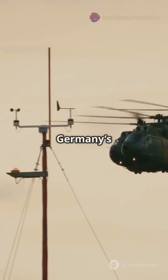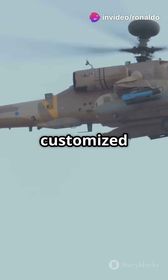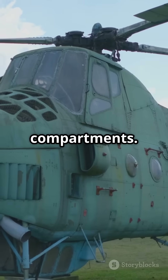Special variants like Germany's CH-53G and Israel's Yasur have been customized for missions from medevac to special ops. These upgrades include in-flight refueling probes, self-sealing fuel tanks, and armored crew compartments.